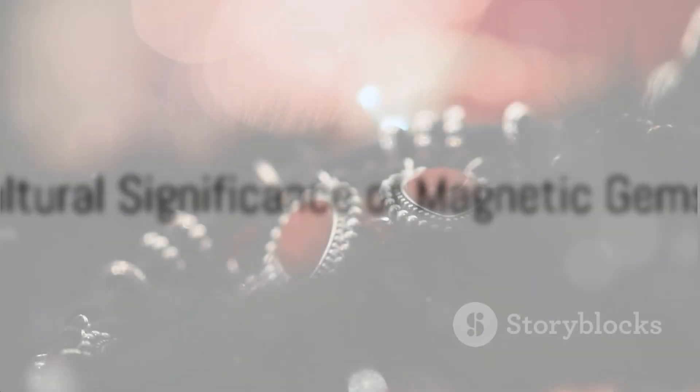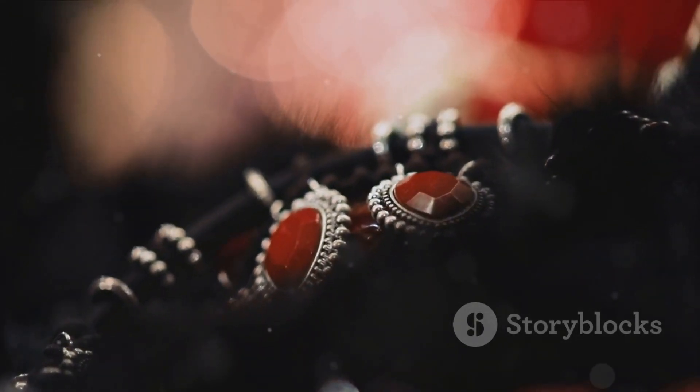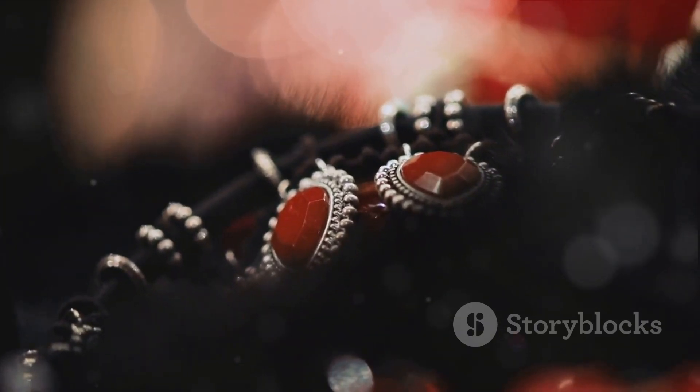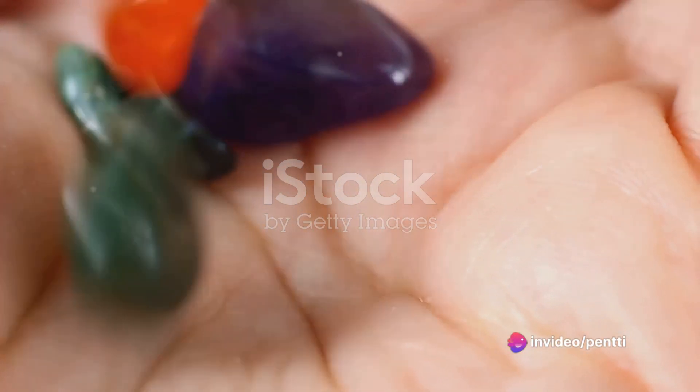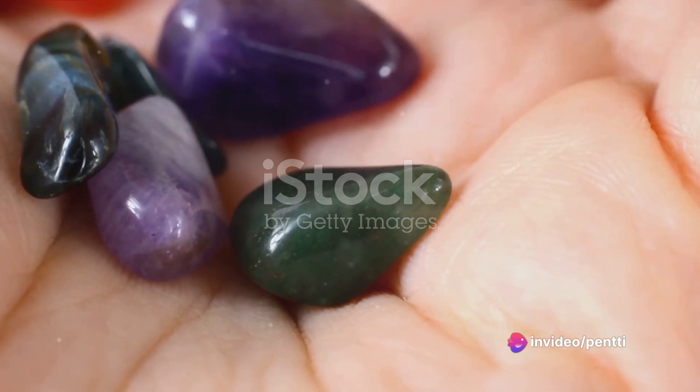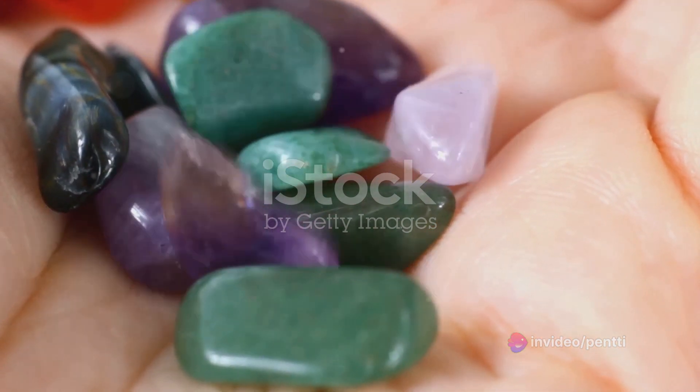These magnetic gemstones are not just scientific curiosities. They hold a special place in various cultures and traditions. From ancient times, people have believed in the healing properties of magnetic gemstones, using them in jewelry and amulets to ward off evil and promote well-being.